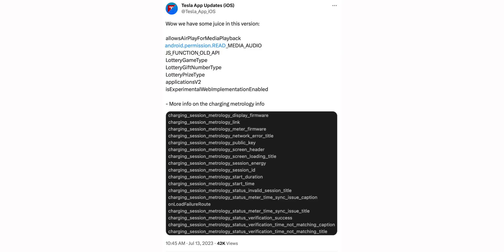Speaking of cars, Teslas might be getting AirPlay support. There were references to AirPlay in the code of the most recent Tesla software update, hinting the feature could be coming soon. We already have Apple Music support on Tesla's infotainment screen, but AirPlay would allow streaming audio or even video natively from the iPhone to the Tesla infotainment screen.